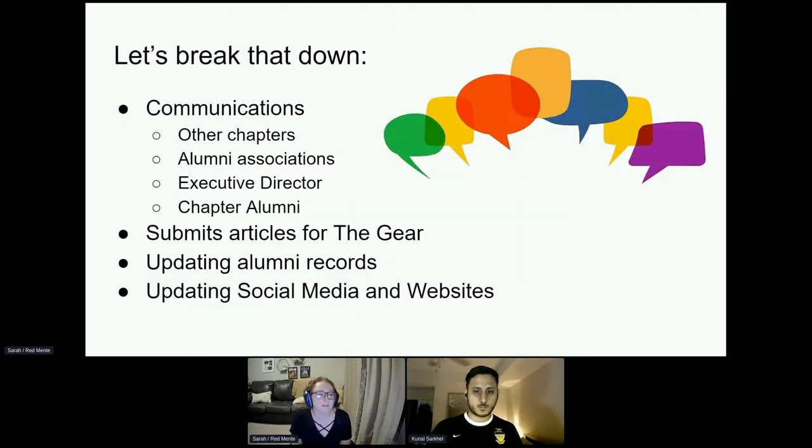Let's break that down. Communications: we're communicating with other chapters, alumni, alumni associations, the executive director, and chapter alumni. We're also responsible for submitting articles for The Gear — at least once a semester, you should be submitting an article. You should be updating alumni records and updating social media and websites.